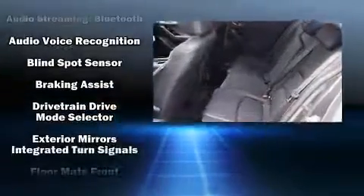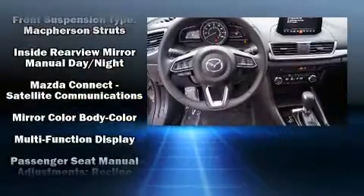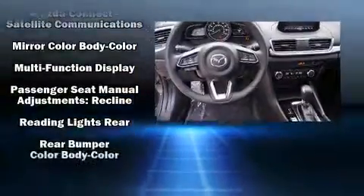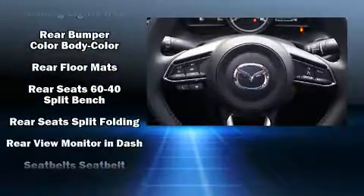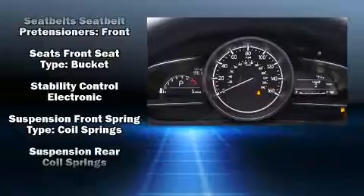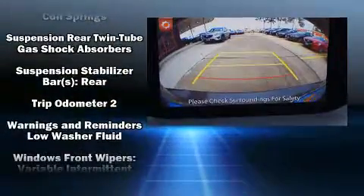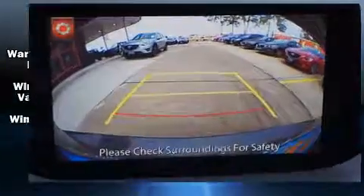Mazda also prioritized safety and security with features such as dual front impact airbags with occupant sensing airbag, front and side impact airbags, traction control, anti-whiplash front head restraints, ignition disabling, and four-wheel disc brakes with ABS. Brake assist technology provides extra pressure when applying the brakes.